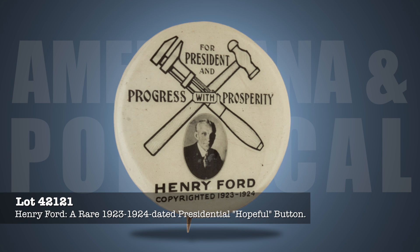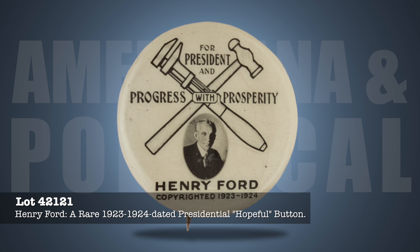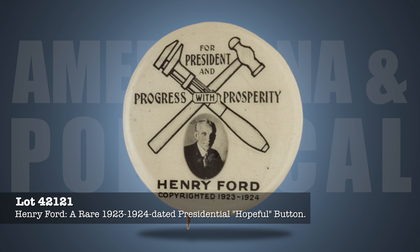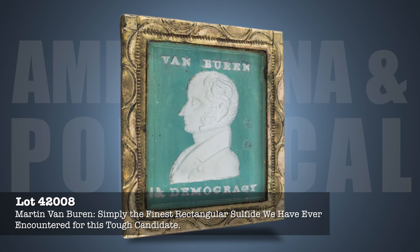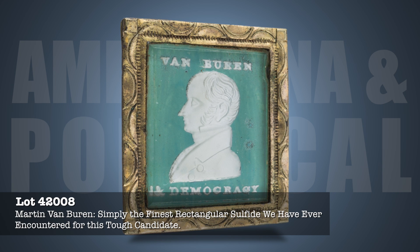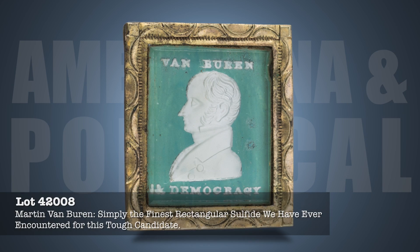Henry Ford Hopeful Pin from 1924. Though Ford was a staunch Republican, he had hopes of displacing Coolidge and being elected president in 1924. All buttons issued on behalf of this failed candidacy are rare, but perhaps none more so than this example featuring his portrait along with a crossed wrench and ball-peen hammer. Among presidential hopefuls, none is more aggressively pursued than Ford. A stunning Martin Van Buren sulfide brooch from the 1840 presidential election, with a unique green background, possibly the most desirable known example of its type.